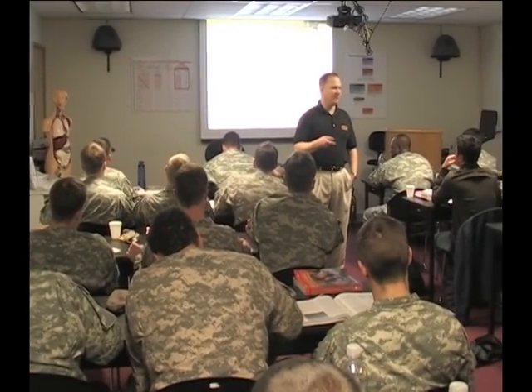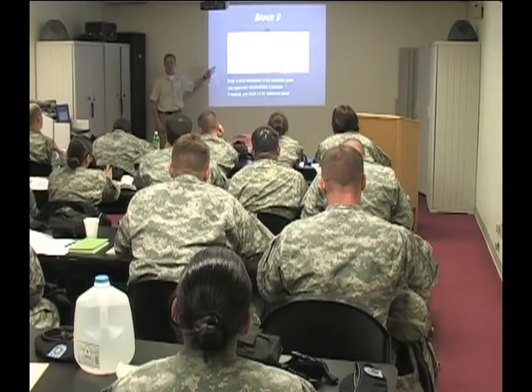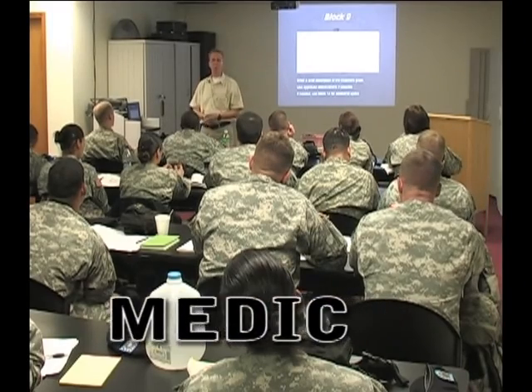Currently with nine different classes, this training facility educates and trains over 4,800 students each year. The type of training ranges from basic life support and combat lifesaver to medic train the trainer.